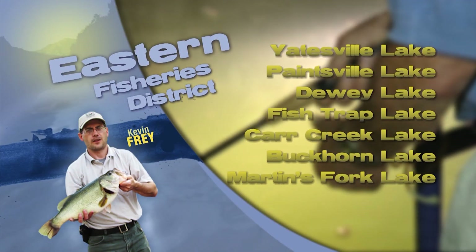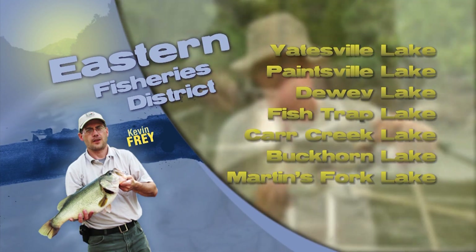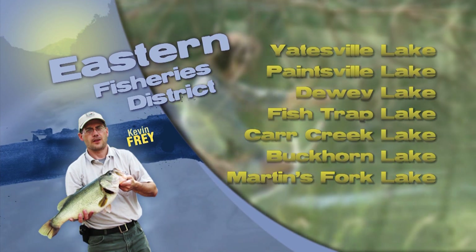Hi, this is Kevin Frey with your Eastern Area Fisheries Report. Some of the warm days of recent have been producing good fishing for bluegill and redear sunfish in small ponds. Red worms under a float are working well in shallow water.